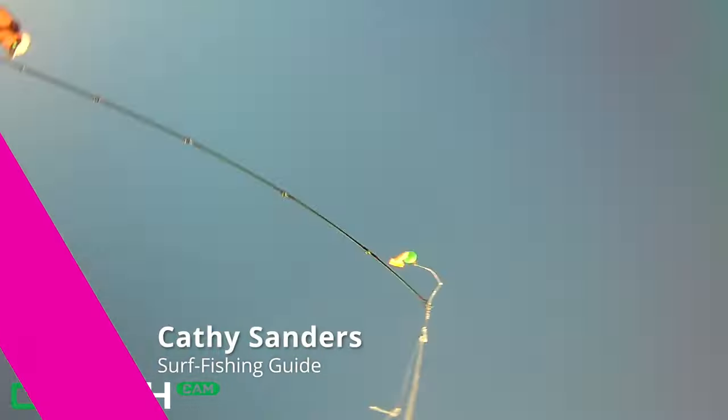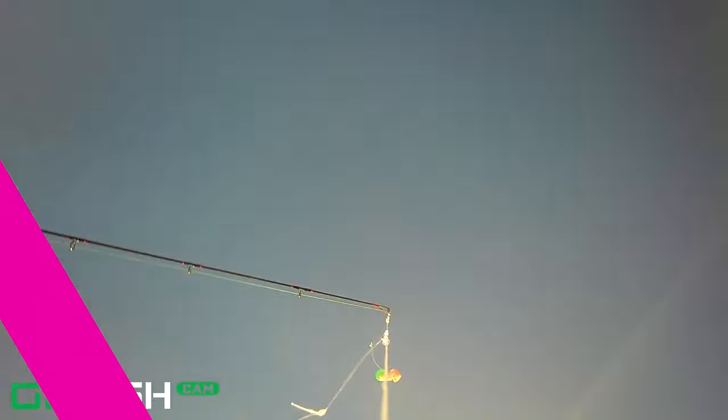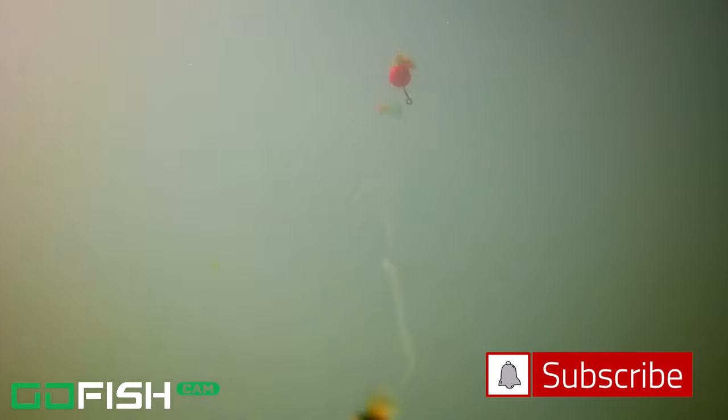Hey there, welcome back to the channel. Thank you so much for watching. My name is Kathy Sanders. I'm a surf fishing guide in the Flagler County area. If you can, push a like on this video and go ahead and subscribe if you haven't yet.